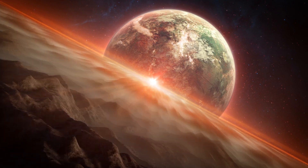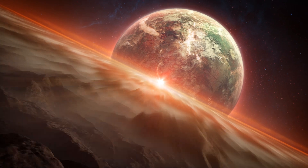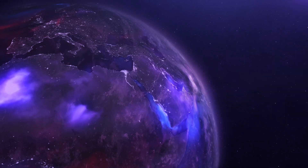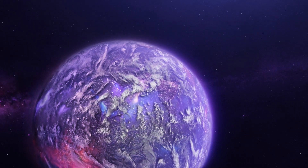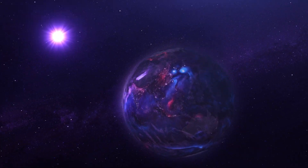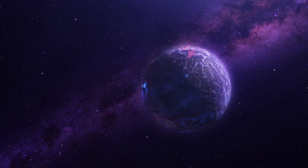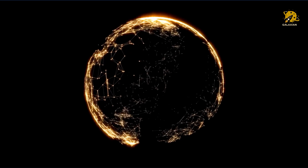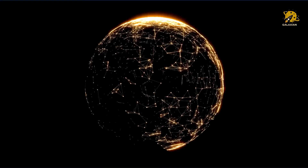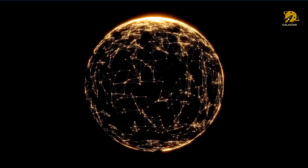HD 106906b is an exoplanet located 300 light-years from Earth in the constellation of Crux. It orbits its star at a distance of 60 billion miles, which is 20 times the distance between the Sun and Neptune. It is estimated to be about 11 times the mass of Jupiter, and it is unknown how this planet formed or how it came to have such a distant orbit from its star. Despite being so far from the warmth of its star, this gas giant still has a scorching surface temperature of 1,500 degrees Celsius, and still glows in the infrared spectrum from the residual heat left over from its formation.